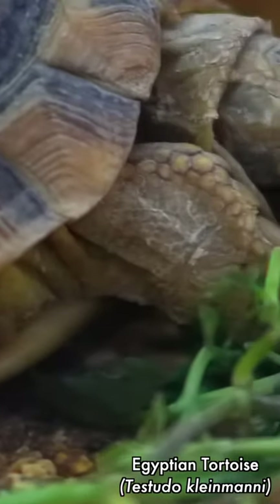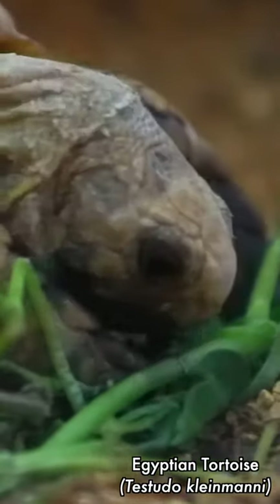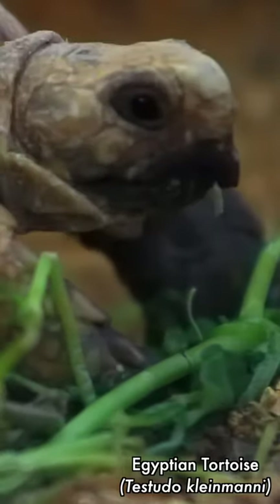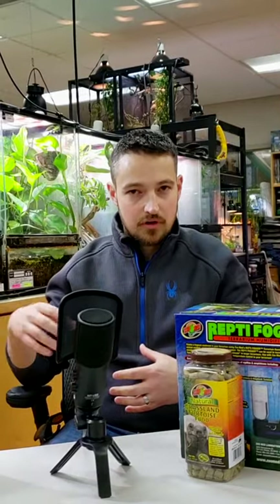Unlike some of the bigger tortoises like sulcatas, where you need almost a full backyard. They're pretty rare tortoises — hard to come by. They're almost extinct where they're native from. Originally they're from Egypt and Libya, but now they're really only found in parts of Libya. They're more of a desert climate, but they do have a coastal side of Libya, so they will get some humidity in the mornings.